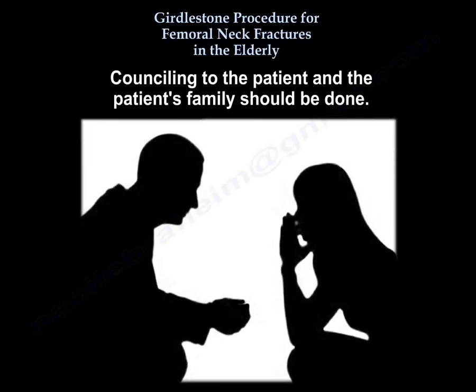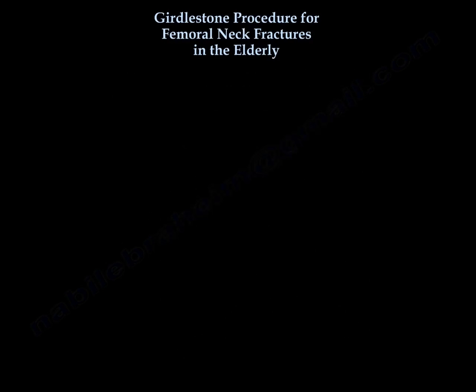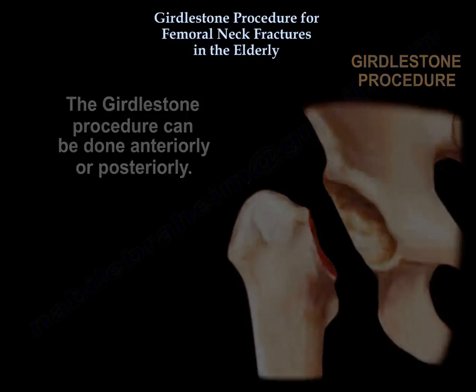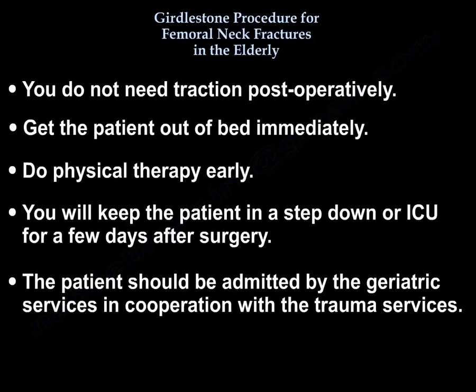Counseling to the patient and the family should be done. This procedure can be done anteriorly or posteriorly. No traction is needed postoperatively. The patient is gotten out of bed immediately, physiotherapy is started early, and the patient is kept in a step-down unit or ICU for a few days after surgery. The patient should be admitted under the geriatric service in cooperation with the trauma service.